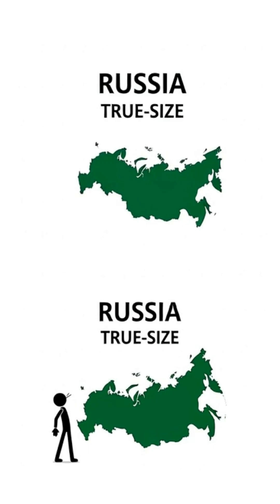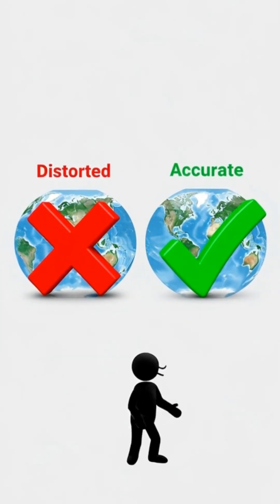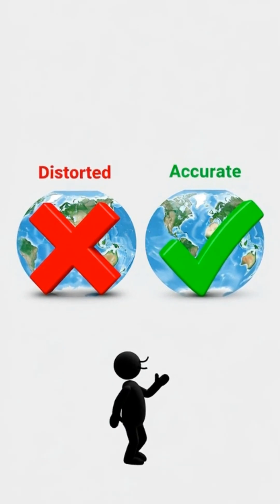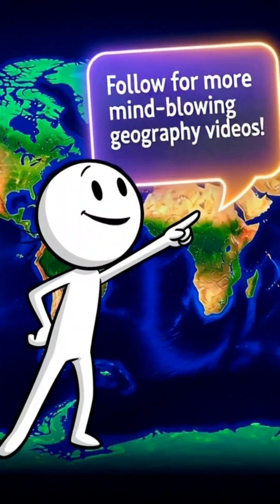So the world you grew up seeing was never accurate. And once you see the real sizes, you'll never look at the world the same again. Want more mind-blowing geography truths? Follow now and see the world the way it really is.